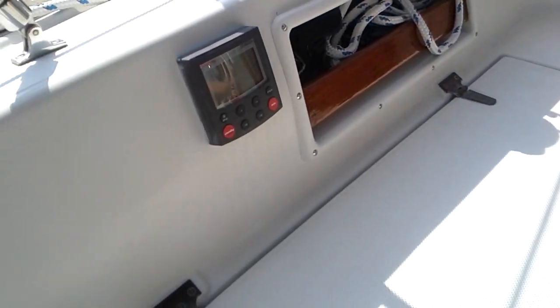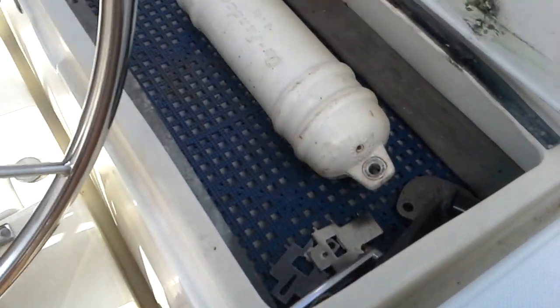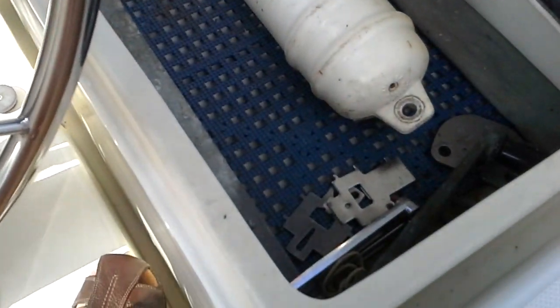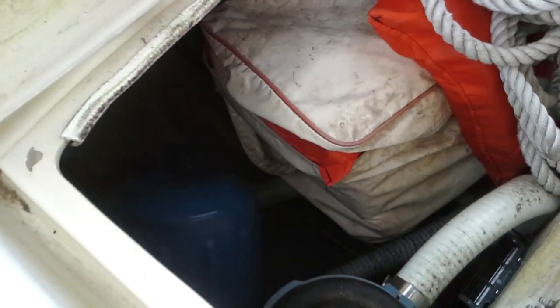We have two lockers in the cockpit. Over to starboard is a shallow locker, very cleaned out — that's a good place to keep your winch handles and such. And to port we have the deeper locker, which is used quite often for life jackets, dock lines, fenders, that sort of stuff.